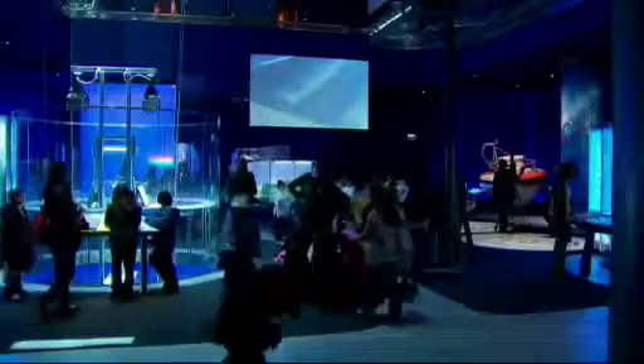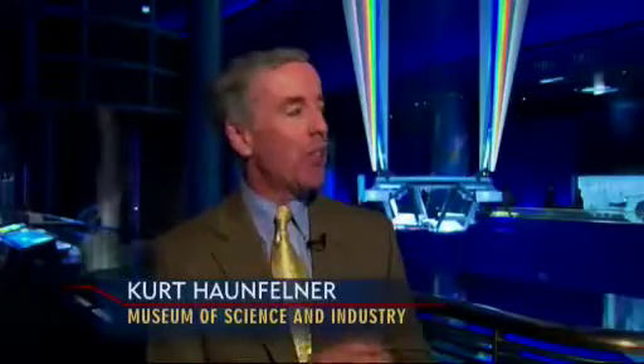Science Storms is an amazing new permanent exhibit that really is about the wonder, the beauty, and the incredible process of science. The core of our mission, and we see it over and over again, is to have those moments where we light a spark in a young person or, for that matter, an adult.